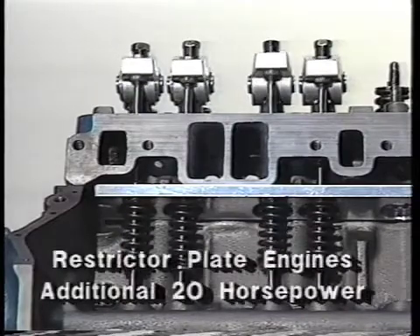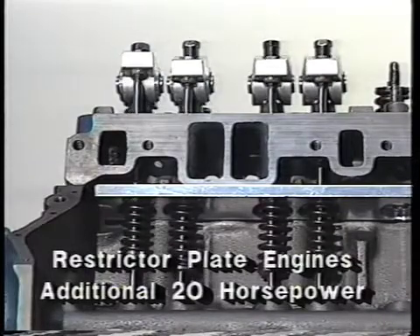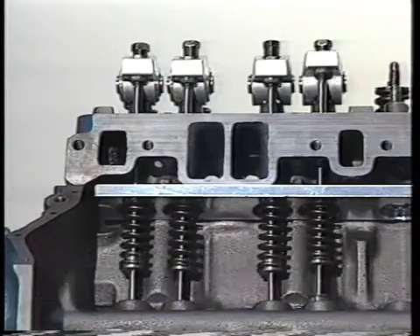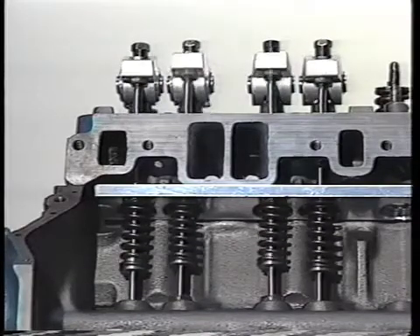For engines outfitted with restrictor plates, the DeCure valve train system, with no other changes, has delivered an additional 20 horsepower. This system has been designed to work with any engine. In fact, the more sophisticated the engine, the more horsepower and torque the system will deliver.